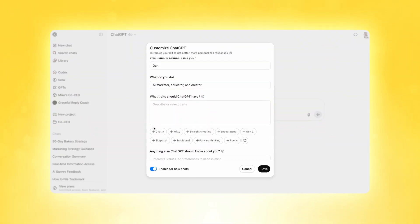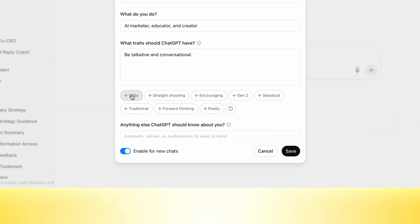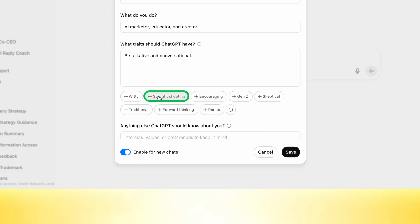But here's where it gets really interesting — you can actually customize ChatGPT's personality traits. Want it to be more chatty? There's a button for that. Want it to shoot straight with you? There's a button for that too. We all have preferred ways we like to talk to people, and if we don't set these settings up the way we'd like, ChatGPT is just going to sound robotic and boring. We get a lot more out of it when it communicates in a way that we understand.